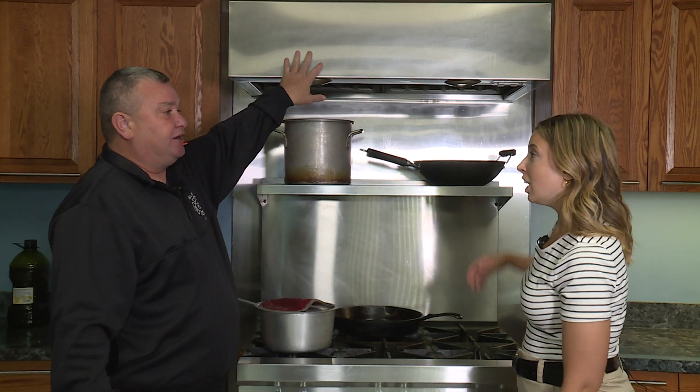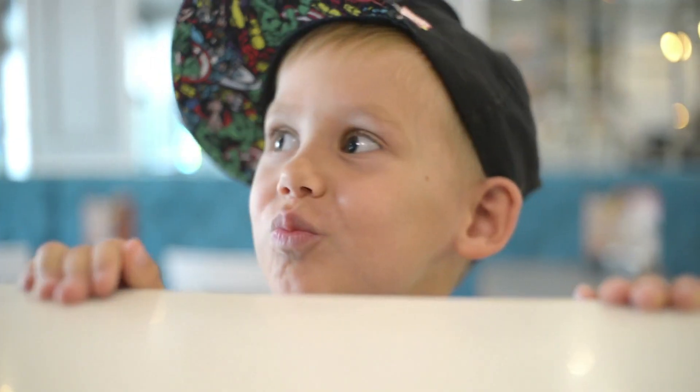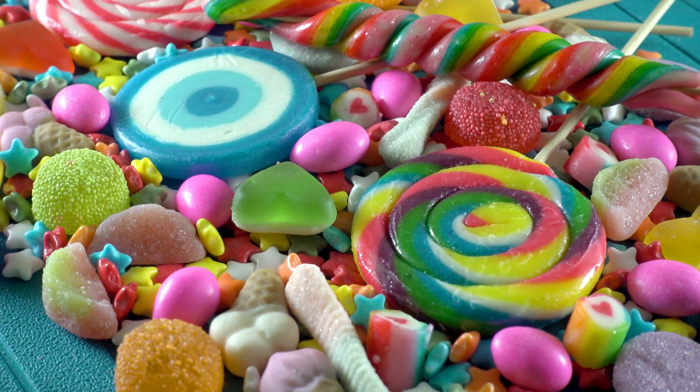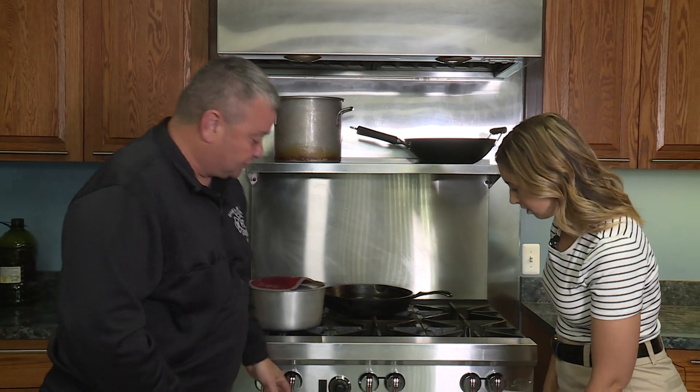Up here you might have a cabinet above the stove. What you don't want to do is put sweets or things kids want in there, because they may try to climb up and get burned. A little common sense goes a long way.